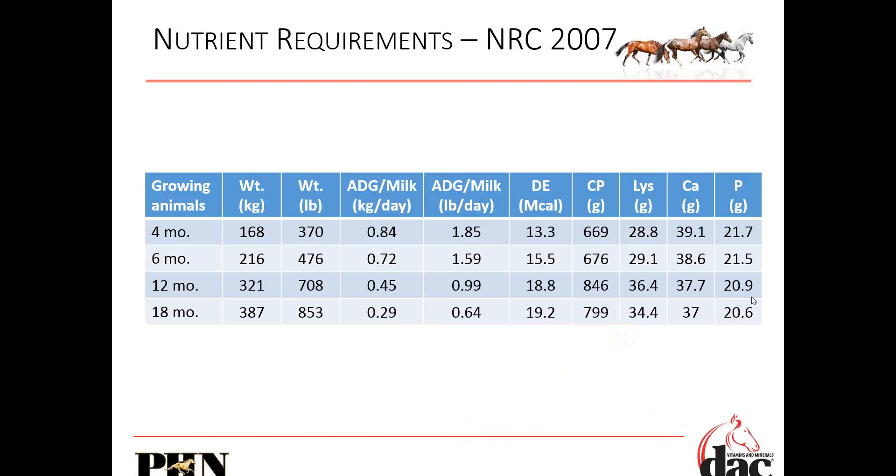Protein is absolutely critical. Looking at these basic nutrient requirements — and you don't need to memorize these — what I want to point out is how our protein requirements increase from four months to six months to 12 months to 18 months. Lysine is absolutely critical. They grow really quickly when they're first born, and then that growth rate tapers off.